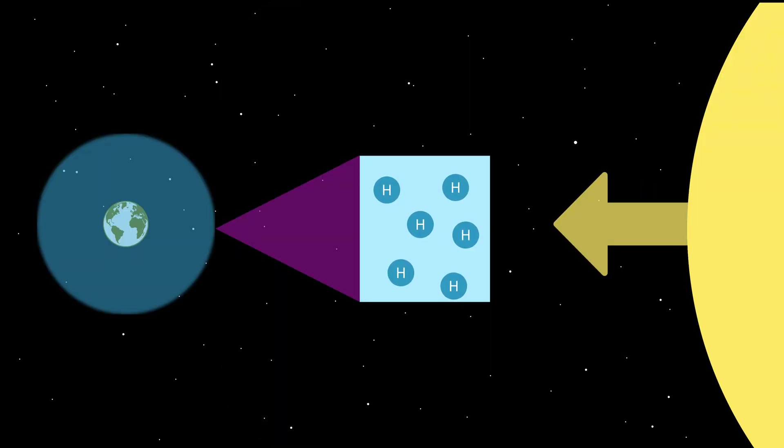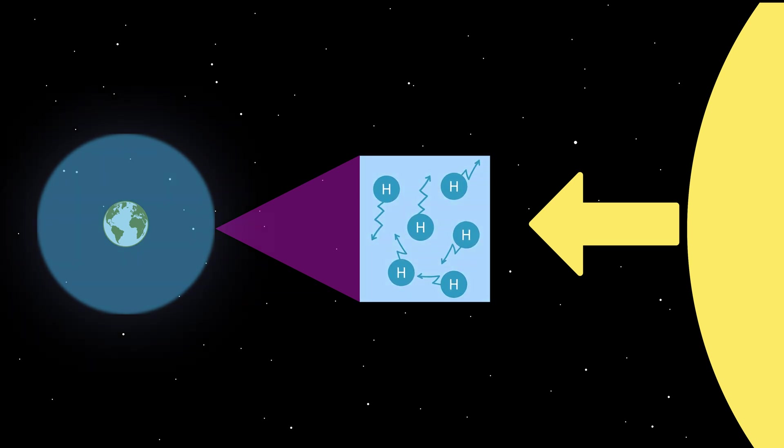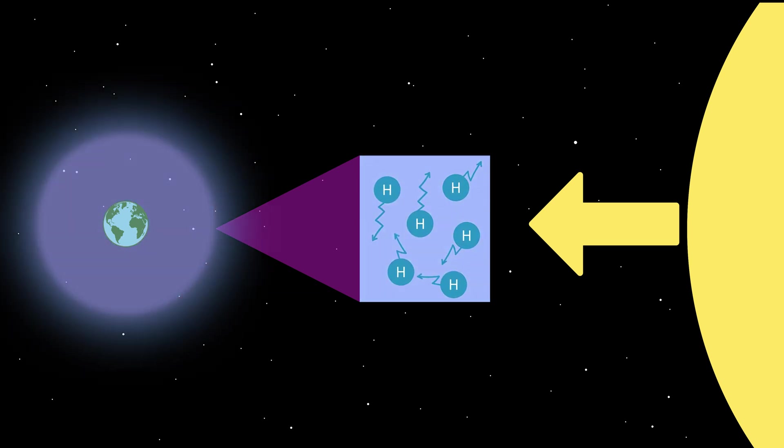When the sun shines on these atoms, they essentially scatter it off into all directions, and so it glows like a gigantic halo of light in the ultraviolet that surrounds our planet.